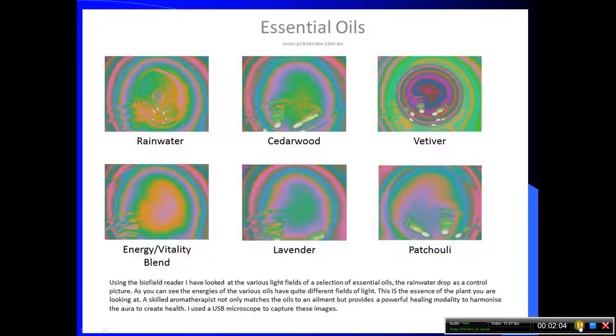Other applications are looking at energy fields of essential oils. Here you see from rain water to patchouli, the different light fields that these drops produce, which talented aromatherapists can actually use and apply to patients to increase their energy field and promote health.